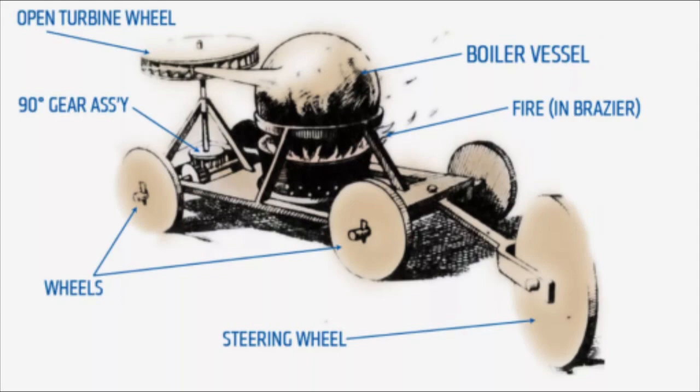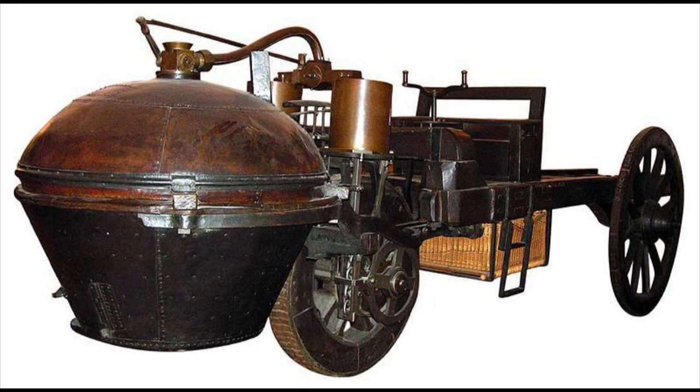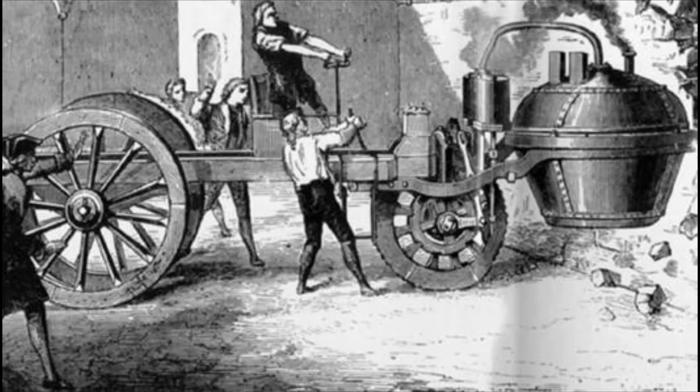In 1769, Nicholas Joseph Cugnot built a steam-powered vehicle. However, it had a poor design and couldn't be controlled well. In fact, the team members added steering because of an accident.